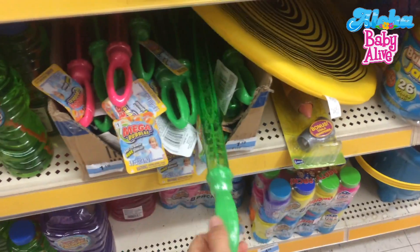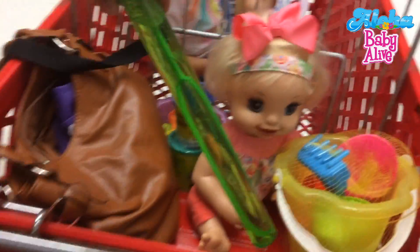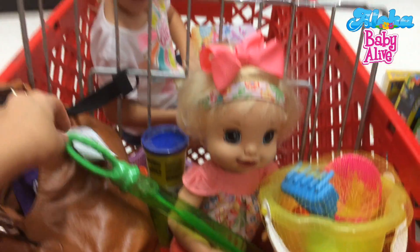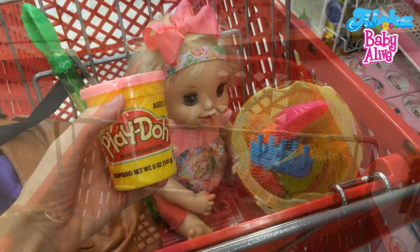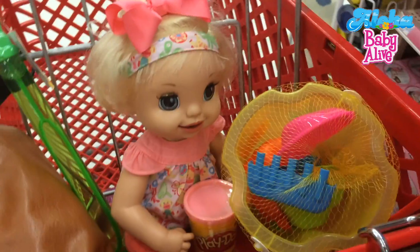Well, maybe we should get some bubbles too. There you go, Layla — blow some bubbles! And here's some pink Play-Doh for you, Layla too. There you go!